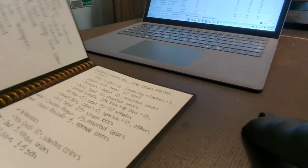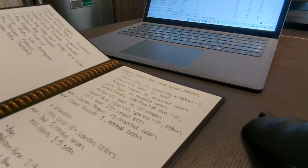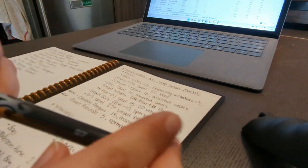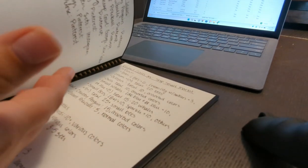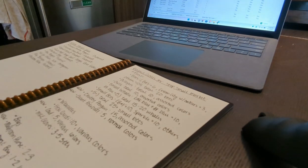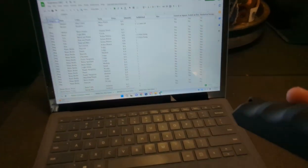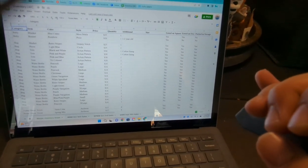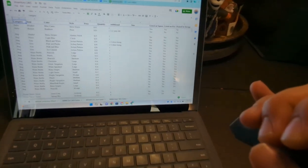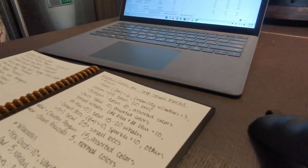Right here I have my Rocketbook with me. This is a reusable notebook — the pages are written with Frixion erasable pens and you can wipe it off with a microfiber cloth and water. I've been using this as I prep for markets. I also have my inventory sheet pulled up, because when I created this list, I did not consult my inventory sheet.